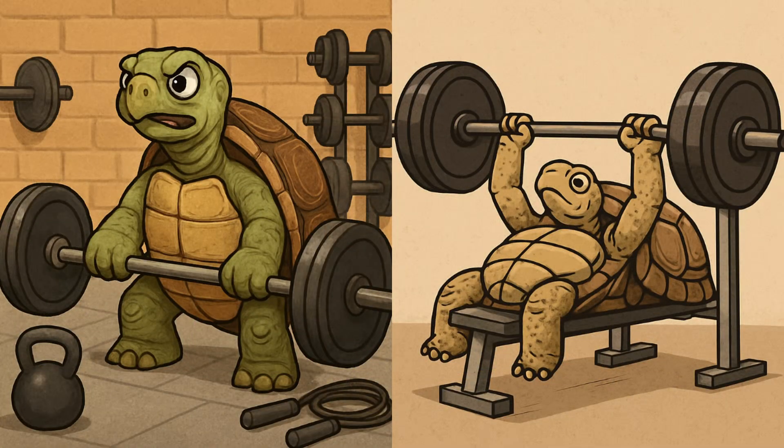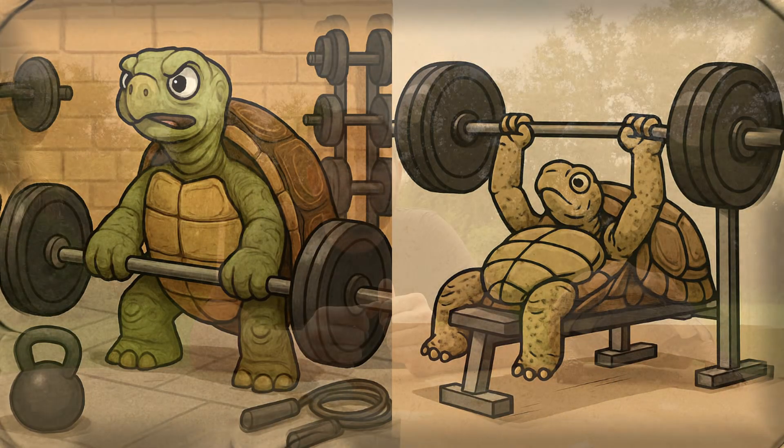Exercise plays a smaller role, but is just as important for their overall health. Tortoises need plenty of room to roam, to be able to move around and exercise. Just like we need to exercise to be strong and healthy, so do they.